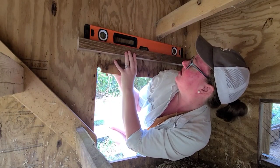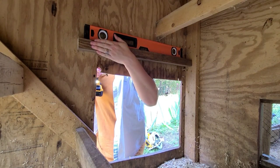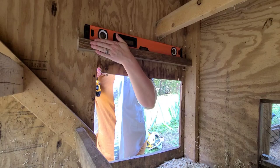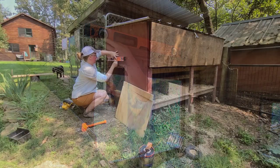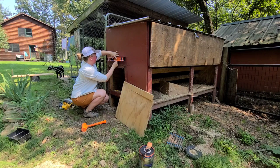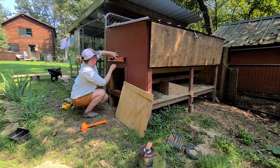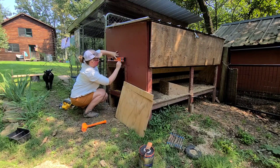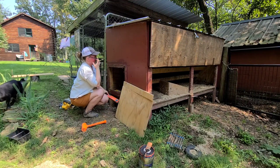Now I grabbed this piece of two-by-two scrap and I'm throwing it in here as a support — this is what my new door flap will be hung on. I'm positioning it up above where the water damage was so I know the plywood will be nice and stout there. I leveled it on the inside and now I'm holding my level up to the outside to figure out exactly where the screws will be placed to attach that support into place.